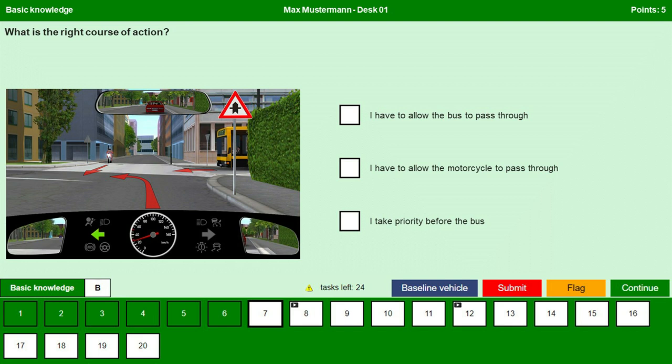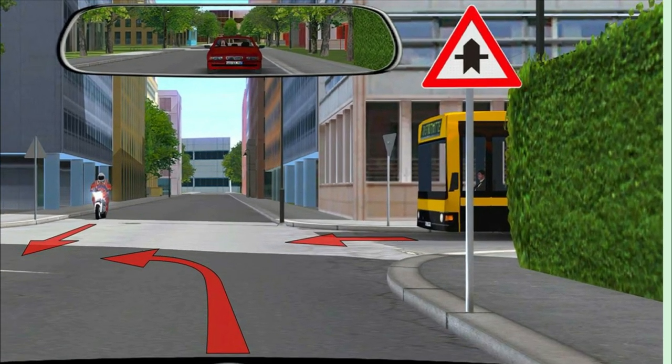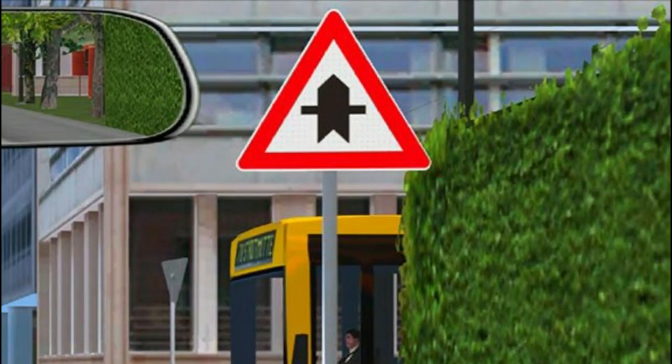What is the right course of action? You are at a junction where there are no traffic signals. But if you observe carefully, we have a traffic sign here. It says right of way at the next junction. What does this mean? This sign gives you the priority only at the next crossing or junction.